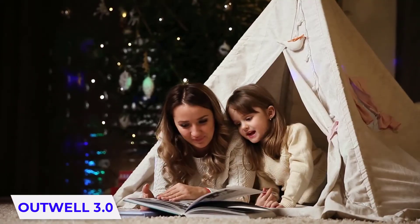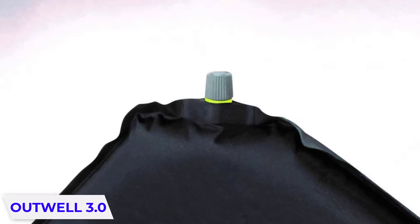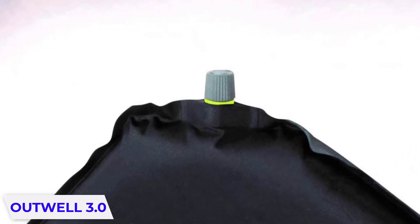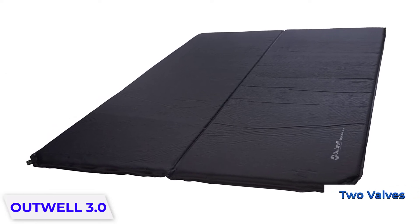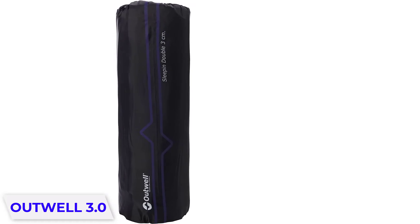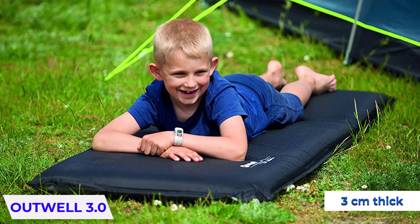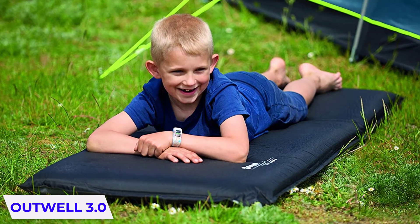This is a sleeping mat for camping needs with an easy-to-use plastic valve. The Sleep-In Double, three centimeters thick, has a tough, durable polyester exterior. The mat self-inflates by opening the two valves and drawing air into it, but to get it fully firm you'll need to top it up manually — just a couple of extra big puffs should do the trick. No need for a foot pump or a heavy electric pump.